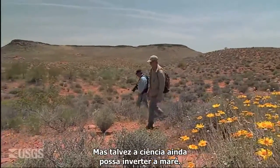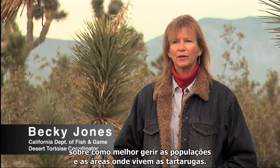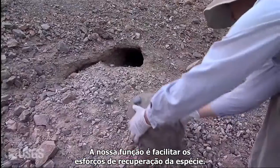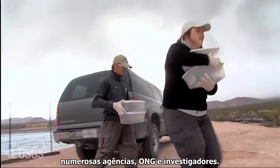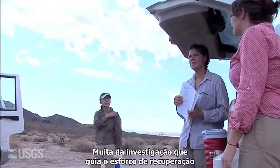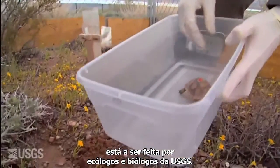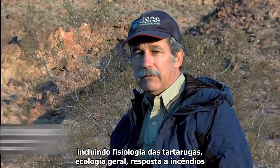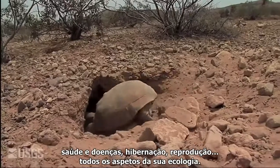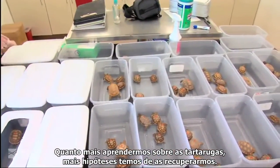But perhaps science can yet turn the tide. Science can give us a lot of information on how best to manage populations and areas in which the tortoises live. I work with the Desert Tortoise Recovery Office — our job is to facilitate recovery efforts for the species. There are four states, three Fish and Wildlife Service regions, countless agencies, stakeholders, interest groups, and researchers. Much of the research guiding the recovery effort is being carried out by ecologists and biologists with the Department of the Interior U.S. Geological Survey. USGS researchers are conducting a great variety of research including tortoise physiology, general ecology, their responses to fires, disease and health, hibernation, reproduction — all aspects of their ecology. The more we can learn about the tortoise, the better chance we have of bringing it back.